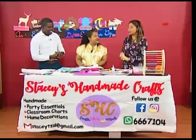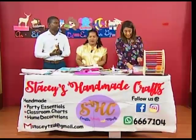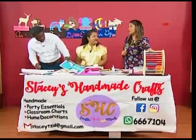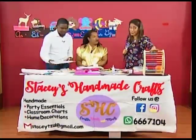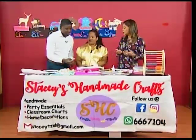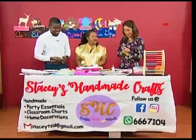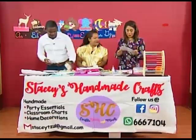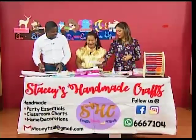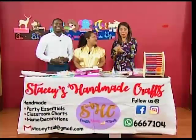Remember, Stacey does handmade crafts for just about any occasion — parties, classroom decorations, anything you want. She's also venturing into educational toys, like the really cool abacus. Find her on Facebook — the contact information and phone number are there. Call her, WhatsApp her. We appreciate you coming in and helping us craft this morning. Stay tuned for the wrap-up after the final break.